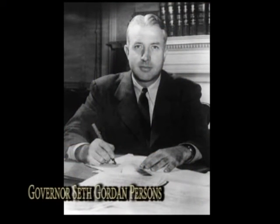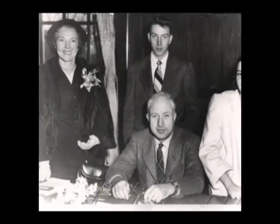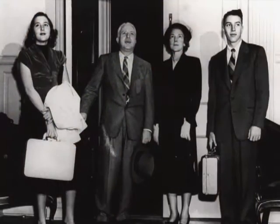The first governor of Alabama to move into the current Governor's Mansion in 1951 was Governor Seth Gordon Persons. At his inauguration he stood on the steps of the capitol for the oath of office in a plain business suit instead of the customary morning coat and top hat. He told the assembled crowd he had no further political ambitions and would devote all of his energy to Alabama. Persons had campaigned for governor on the slogan 'I keep my promises.'